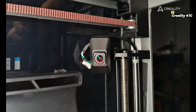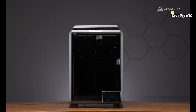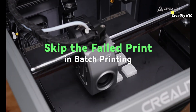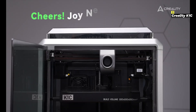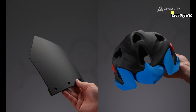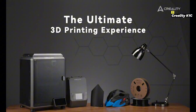The 4.3-inch touchscreen provides an intuitive user experience, while the printer's enclosed design minimizes noise and stabilizes internal temperatures for optimal performance. Whether you're creating detailed prototypes, functional parts, or artistic models, the Creality K1C delivers exceptional results with speed and precision, making it a must-have for serious creators in the 3D printing community.